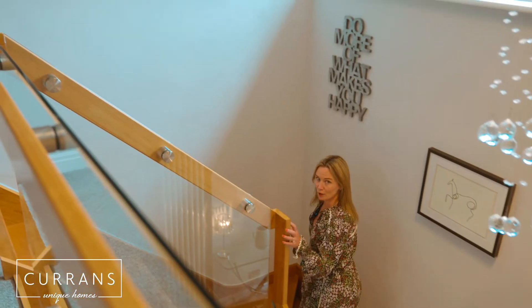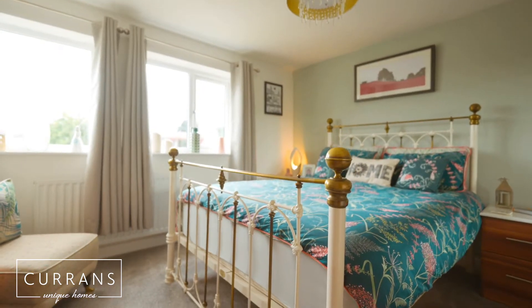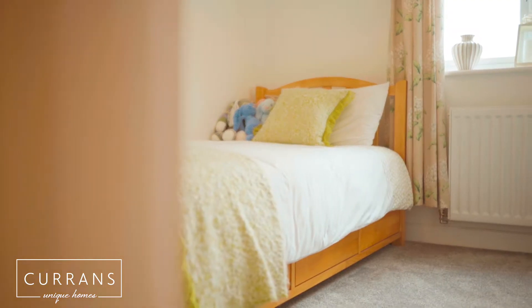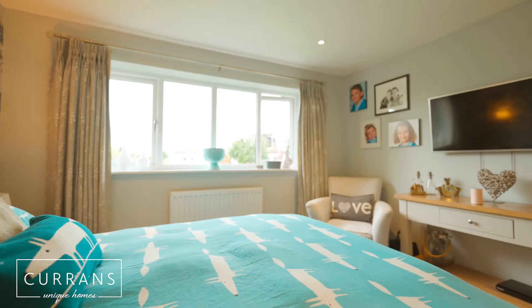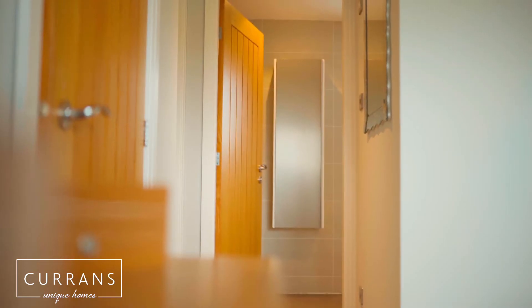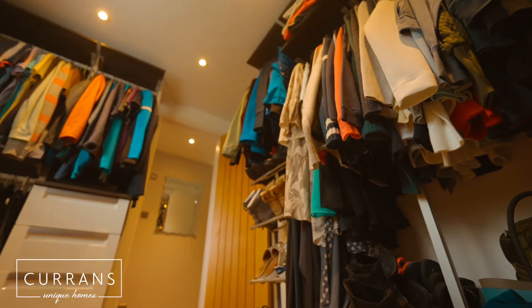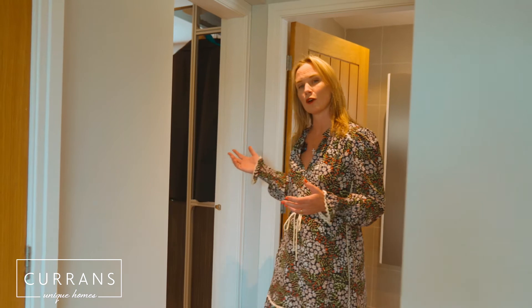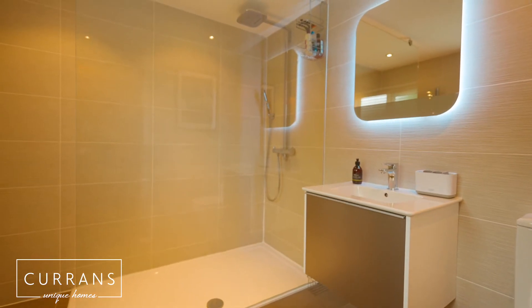Stepping up to the first floor — on this level we've got four double bedrooms as well as a family bathroom and the potential for a fifth bedroom. Stepping into this fabulous master suite, I love the proportions and the light in this master bedroom. The fifth bedroom has been converted into a dressing room, and what an incredible space that is. This master suite also affords a very spacious walk-in shower room.